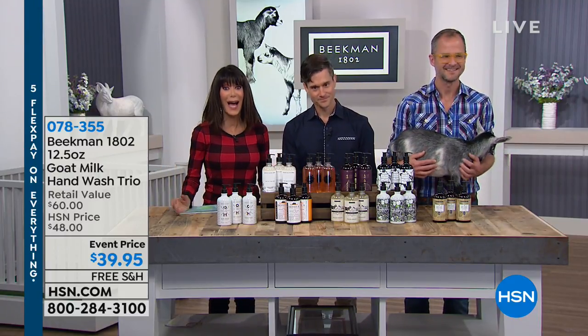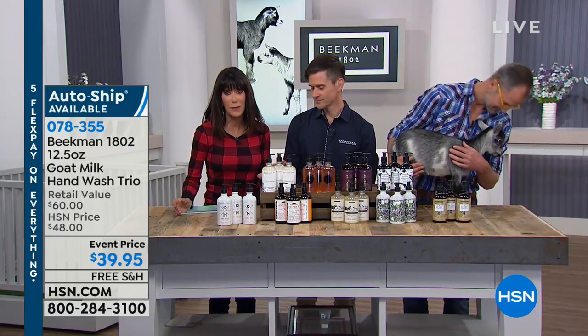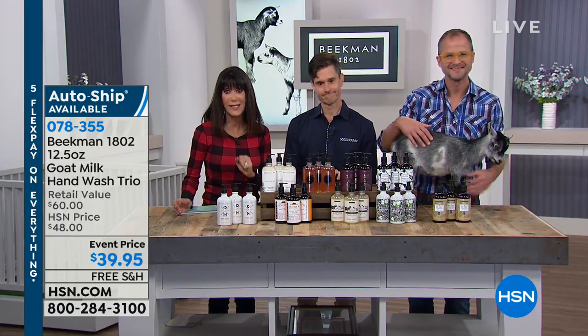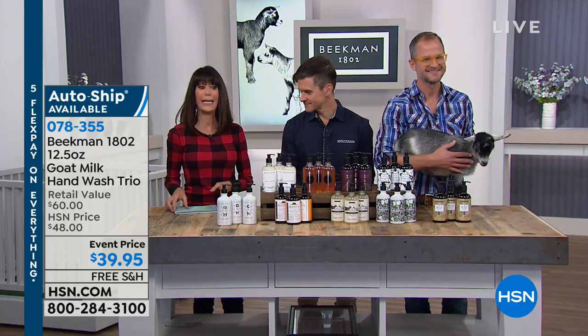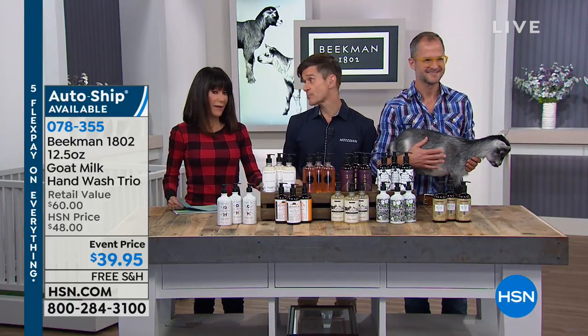Okay, so here we are — we're in our final hour of our incredible visit of Beekman. I know we have a lot of people waiting to say hello. Don't hang up, stay there, we'll make sure to say hi, but we wanna get in all the specials.